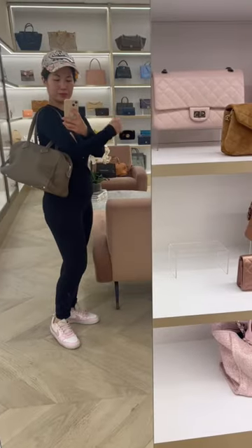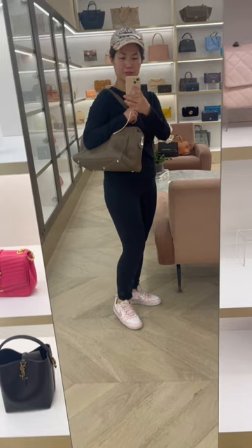Hey guys, I thought I would jump on here to share a quick shopping vlog. I was able to go to Melbourne just recently for a short trip and I made a really quick runaround at some of these luxury shops.